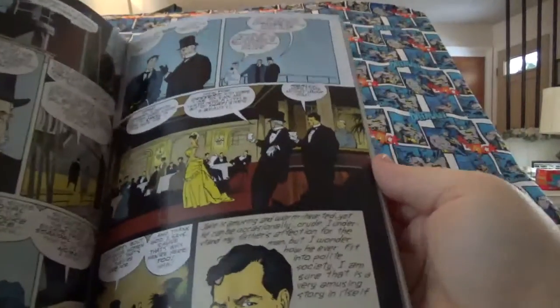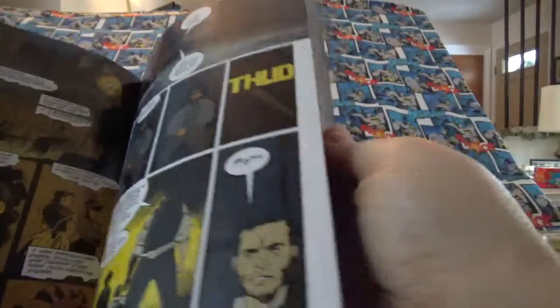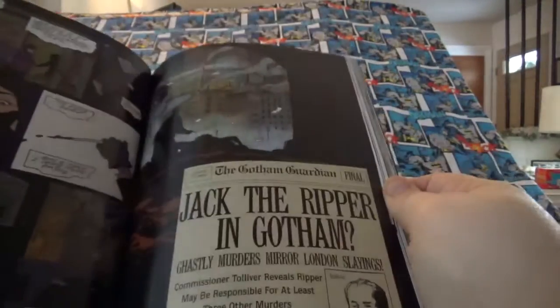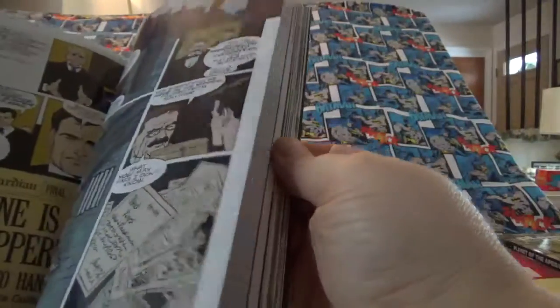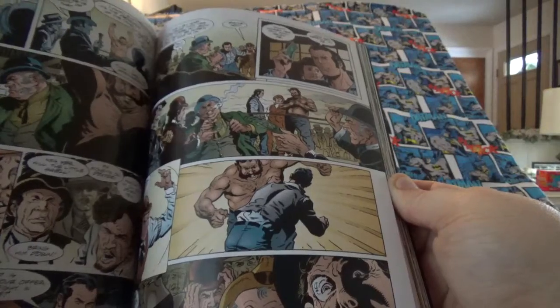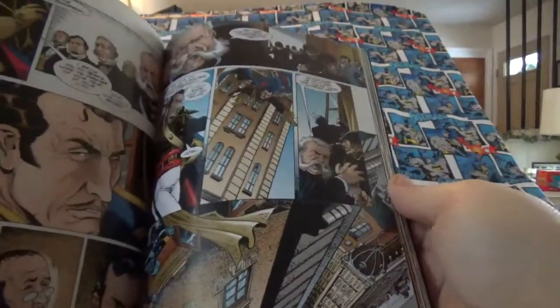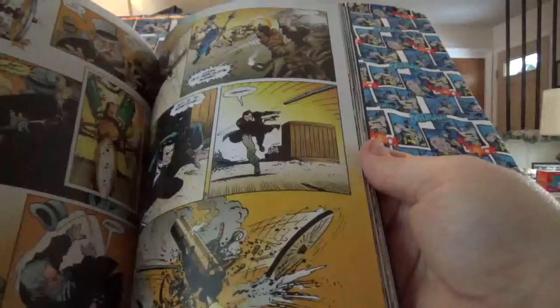Bruce Wayne goes off to England with his uncle. While in England, Jack the Ripper strikes, then again in Gotham. But they think Bruce Wayne is Jack the Ripper, so they arrest him. Of course, Bruce would never allow that to happen. He gets railroaded — put away by his own uncle. I'll let you read the rest for yourself.